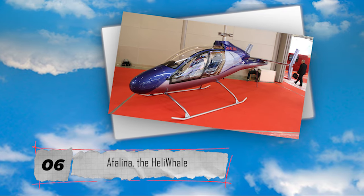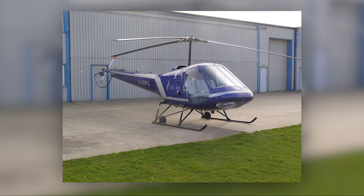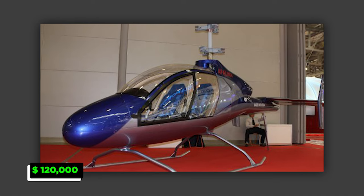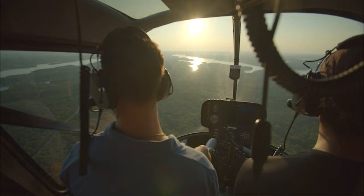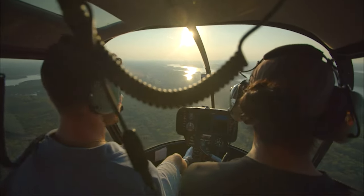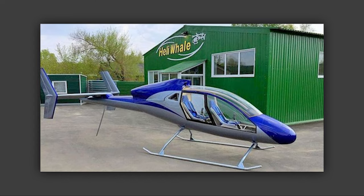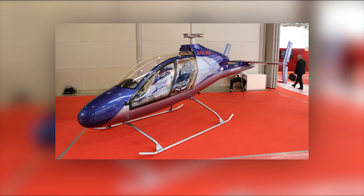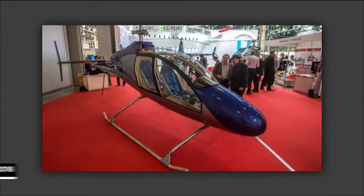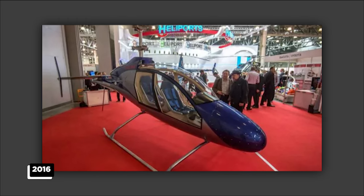Number 6: Heliwhale Afalina. If you don't want to put it together on your own, the Heliwhale Afalina is one of the most affordable options, costing around $120,000 to buy. Heliwhale created the Afalina, named after the Russian word for bottlenose dolphin, in an effort to bring helicopter prices closer to the average aviation enthusiast. The helicopter's ultralight cabin and frame help keep costs low. It can accommodate two people, and is not only one of the cheapest to purchase but also one of the cheapest to operate. It doesn't require specialized fuel because it runs on regular gasoline. When it was released in 2016, the Afalina revolutionized the helicopter industry due to its accessibility and great design.